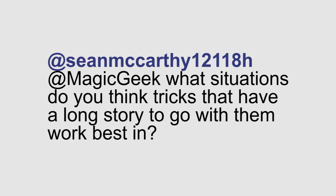Sean from Twitter asks: what situations do tricks that have long stories to go with them work best in? Those types of tricks work the best in a situation where there is very little distraction. If people are seated, facing towards you, and there's not a whole lot of other stuff going on, that's when those storylines are going to work the best.